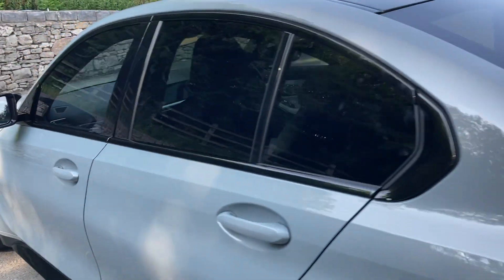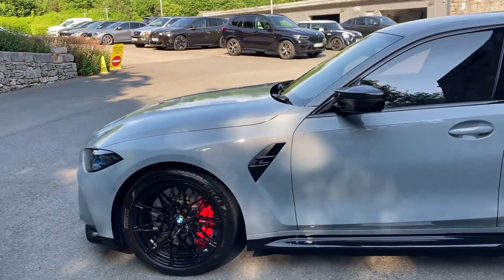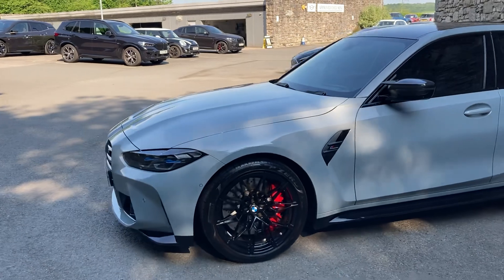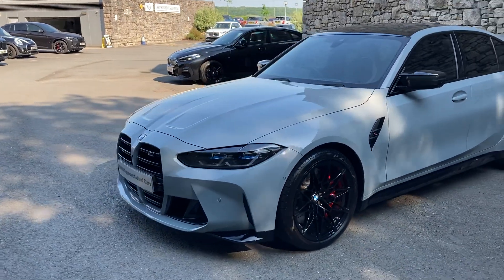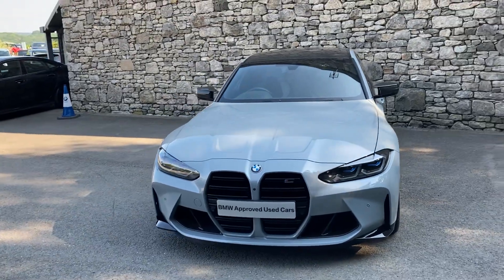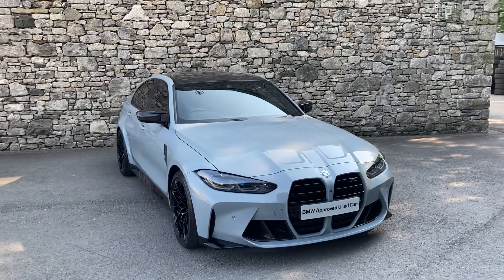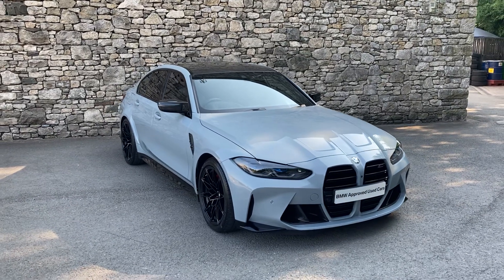And there we have it – this fantastic BMW M3 xDrive Competition, for sale here at Lloyd BMW South Lakes. If you have any interest, give us a shout – we're always happy to answer any questions, work out some finance figures, or organise a test drive. And if you're not local to us, don't worry – we also offer a nationwide delivery service. I hope you enjoyed the video. Thank you very much for watching. Bye for now.